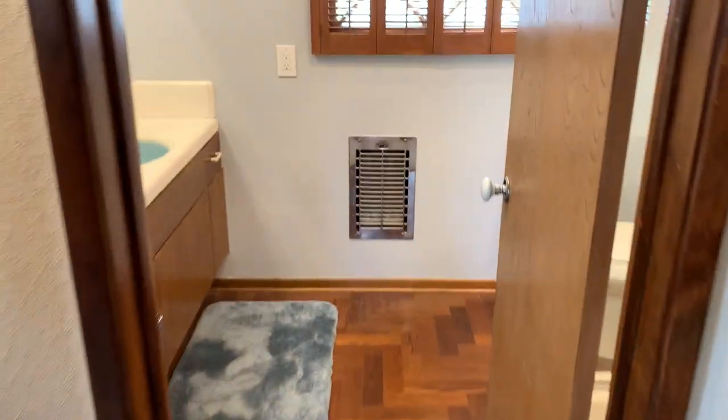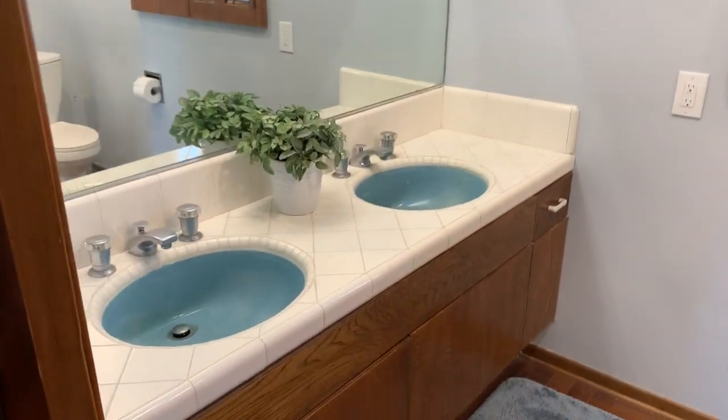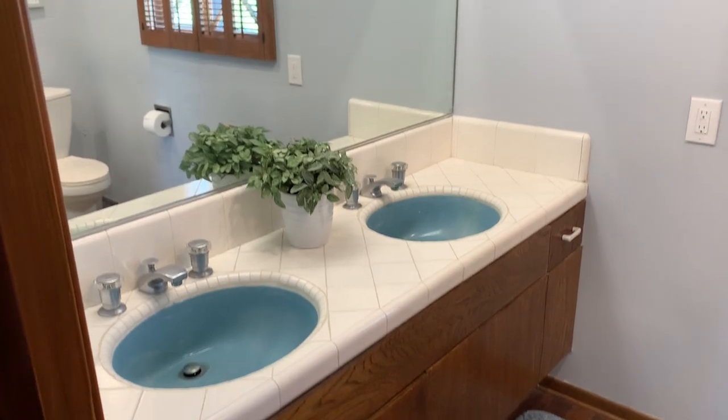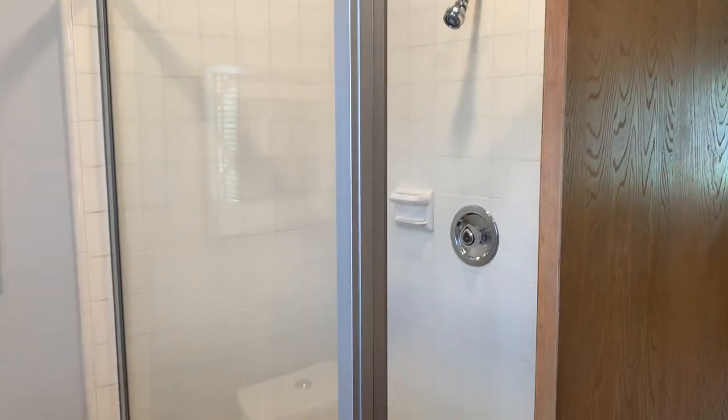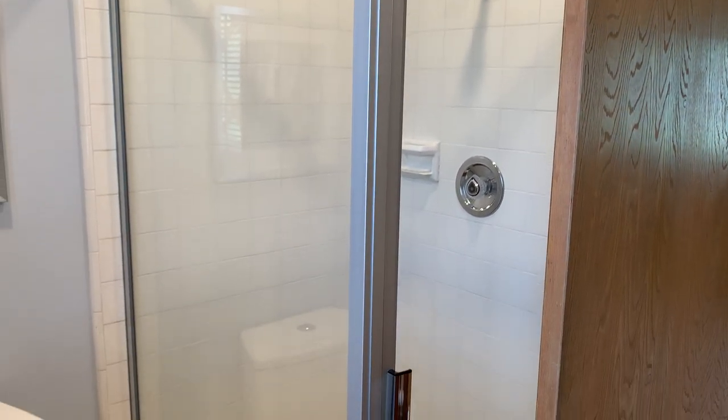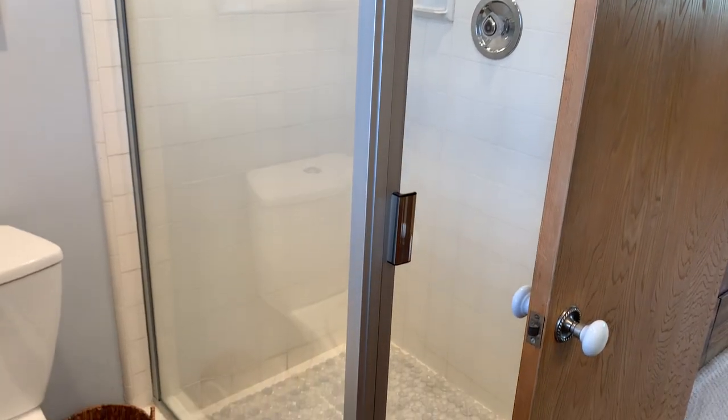Over here we've got a three-quarter bath — just beautifully cared for. And there is a standing shower as well. Again, in beautiful condition.